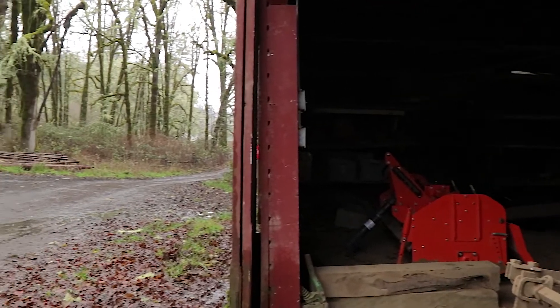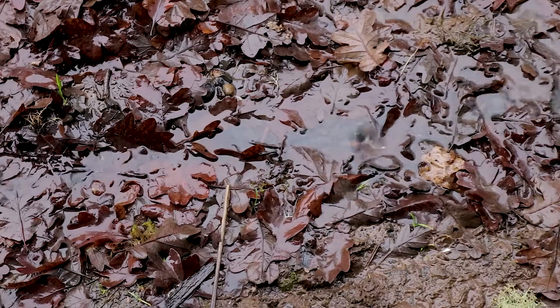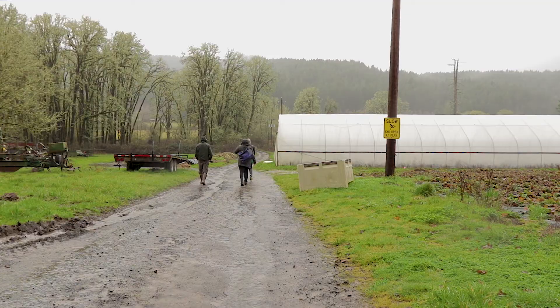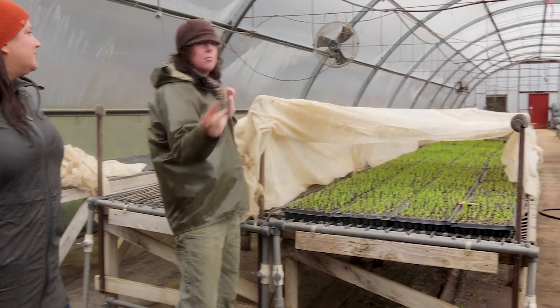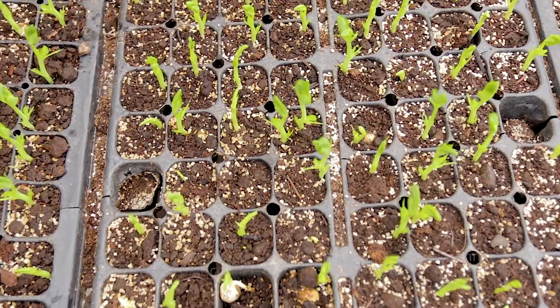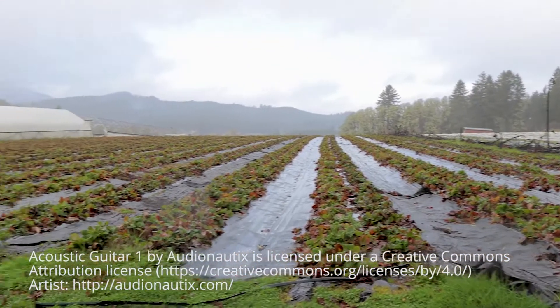90% of what we fertilize our fields with on the farm is made on farm. That other 10% would be imported mineral dusts and a little bit of liquid fish for our propagation house, and maybe to run through our drip systems for our strawberries and perennials that need that extra boost in the season.